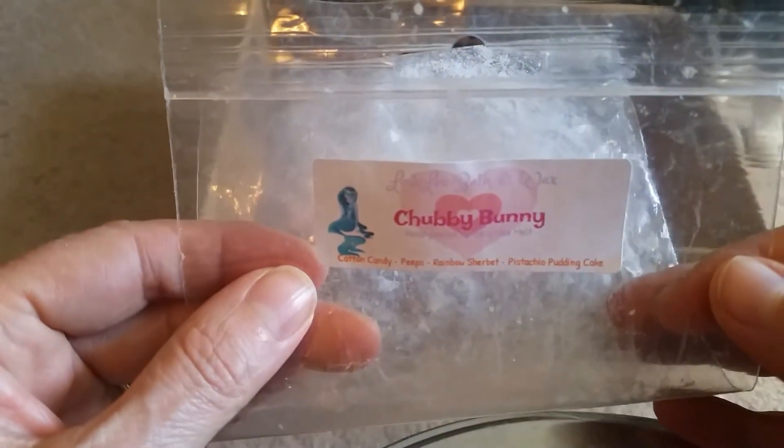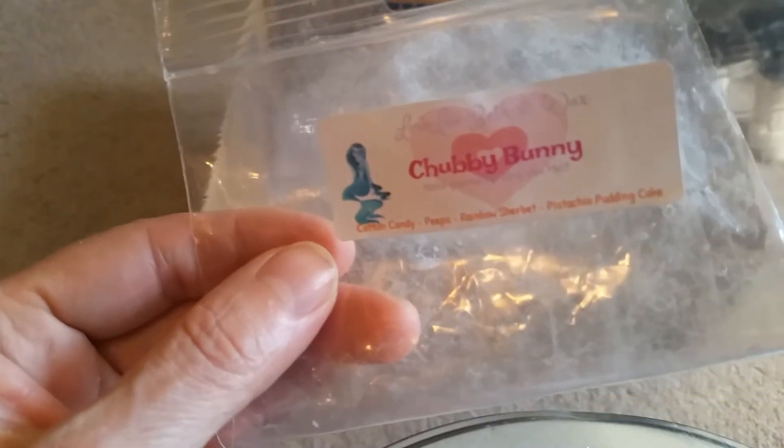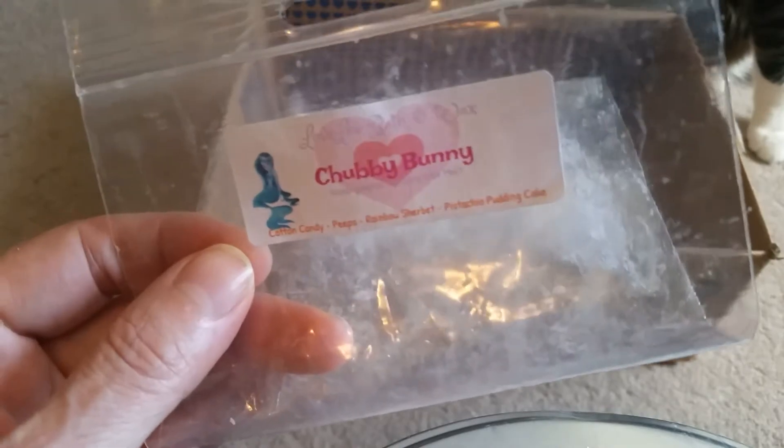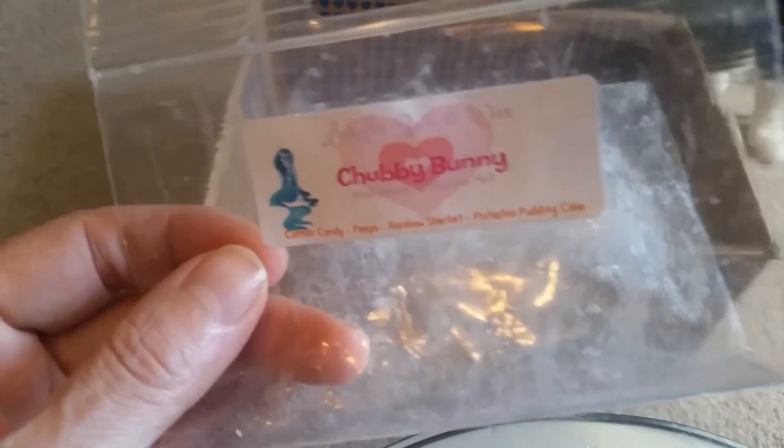From Lovely Chubby Bunny, Cotton Candy Peeps, Rainbow Sherbet, Pistachio Pudding Cake. I did enjoy this. It was a medium throw.